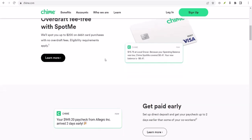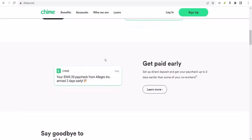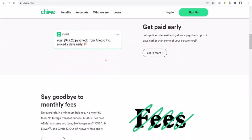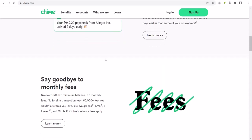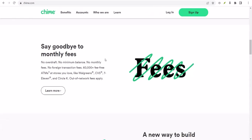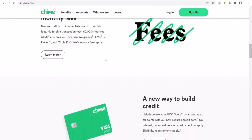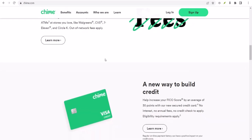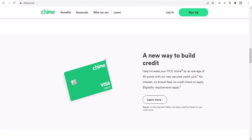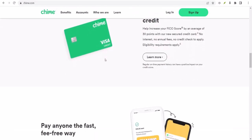First things first, you need to be a Chime member to enjoy the benefits of Spot.me. To qualify, you generally need to have a qualifying direct deposit of $200 or more hitting your Chime account each month. Once you meet that criteria, you're eligible to enroll in Spot.me. Now, the amount you can overdraw depends on a few factors, like how long you've been a Chime member, your direct deposit history, and your spending habits. But Chime will let you know your Spot.me limit.